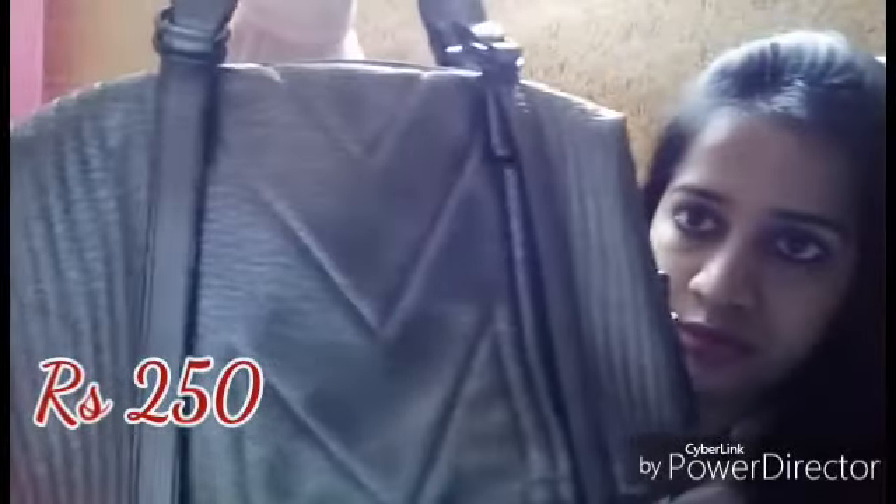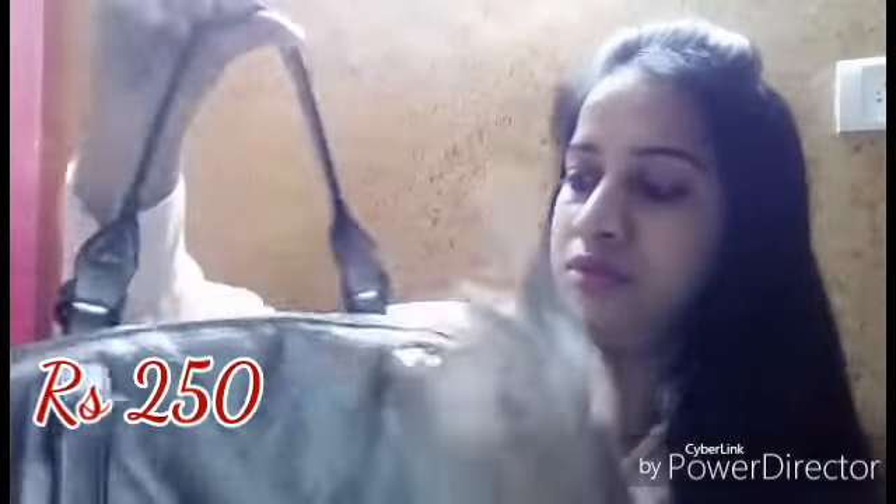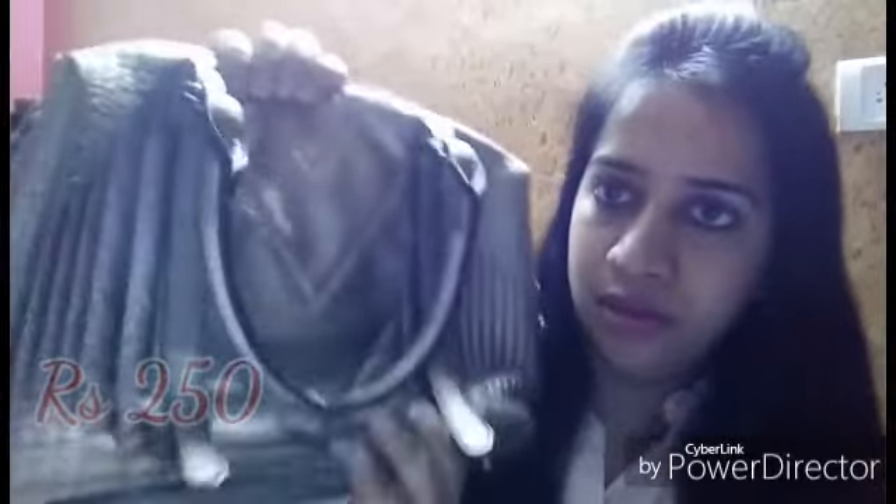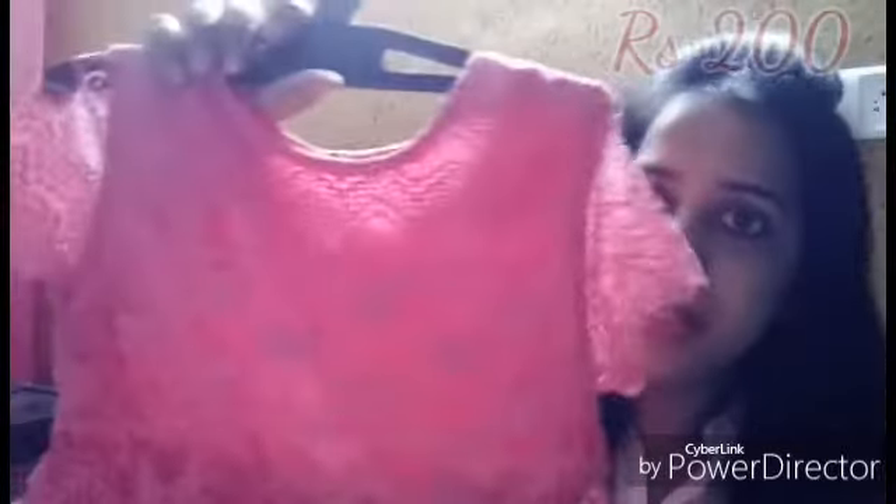I got these daily wear slippers for 100 rupees. I also purchased this handbag from there — it's in leather and very shiny. It has one zip and compartments inside. This cost me 250 rupees.